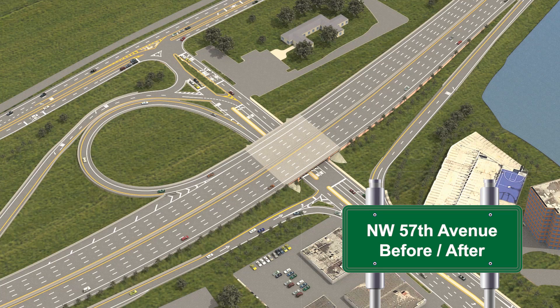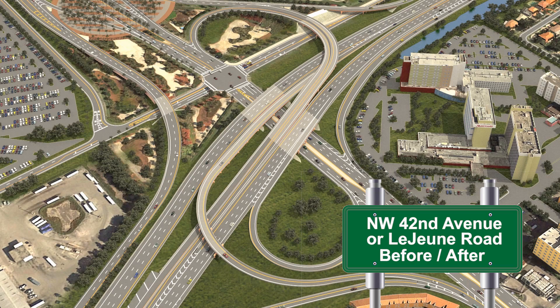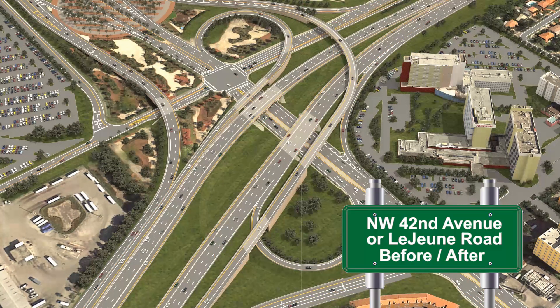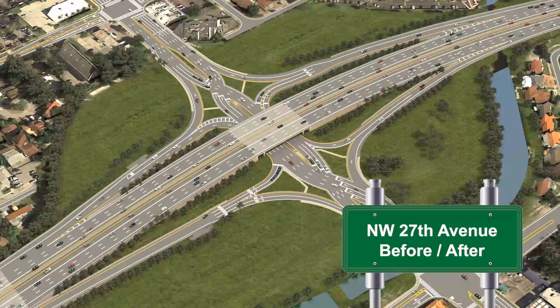Construction of the State Road 836 Capacity and Interchange Improvements Project is scheduled to be completed in the summer of 2018. Once completed, the project will have improved mobility in the most congested portions of 836 by increasing capacity and eliminating existing traffic conflicts by moving all expressway exits to the right-hand side of the road.